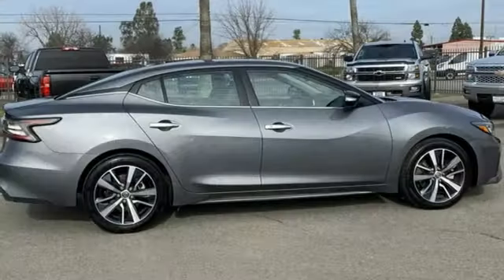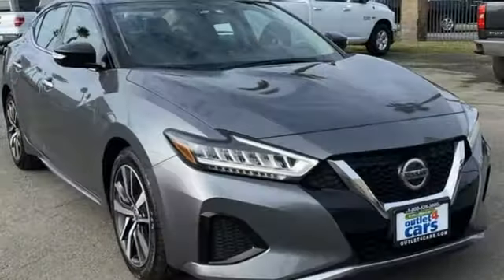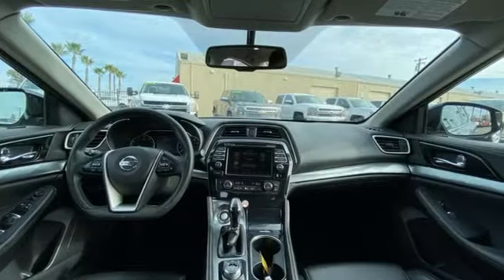Auto-dimming rear-view mirror, wireless phone connectivity, dual-zone climate control, automatic transmission, aluminum wheels, gas pressurized shocks, and V6 engine.